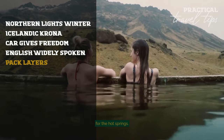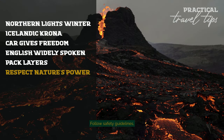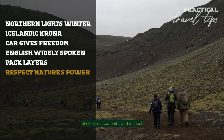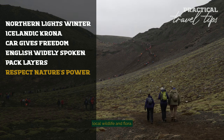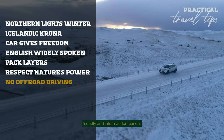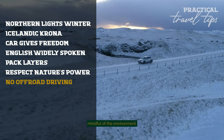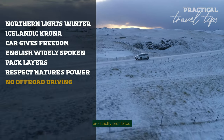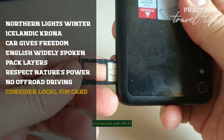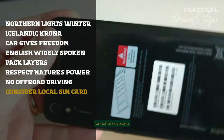Don't forget a swimsuit for the hot springs. Always respect nature's power — follow safety guidelines, especially when visiting geysers, waterfalls, and beaches. Stick to marked paths and respect local wildlife and flora. Icelanders are known for their friendly and informal demeanor — respect local customs and be mindful of the environment, as littering and off-road driving are strictly prohibited. For connectivity, Reykjavik is well connected with Wi-Fi in most places, but for exploring remote areas, consider a local SIM card for better coverage.